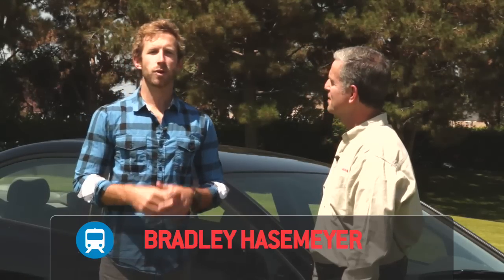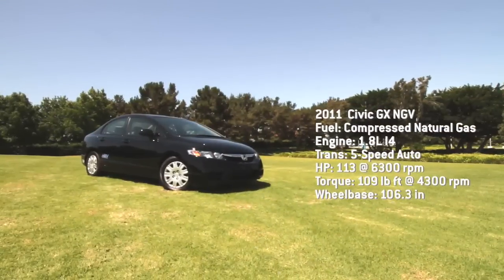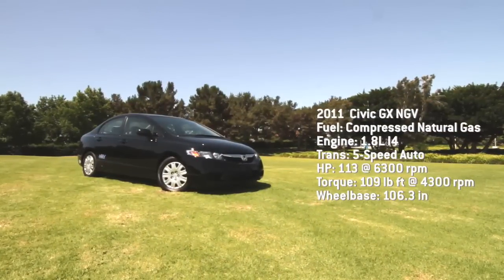Welcome to TransLogic brought to you by Chevrolet. I'm Bradley Hasemeyer. Today we're with Eric from Honda. Thanks for being with us. This is the Civic GX. You guys started this in '98 — really forward-thinking for alternative fuels.